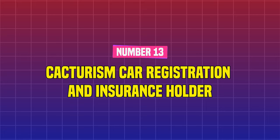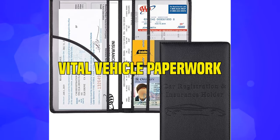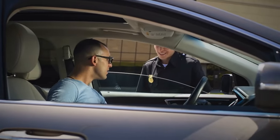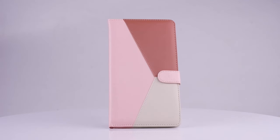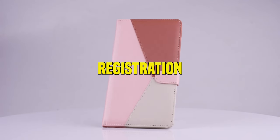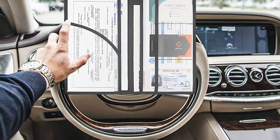Number 13: Cacturism Car Registration and Insurance Holder. The glove box is a frequent storage location for vital vehicle paperwork, but when you need it quickly, it feels like it's nowhere to be found. This holder functions as a wallet for your registration, insurance, and other critical car paperwork, keeping them all together and organized.